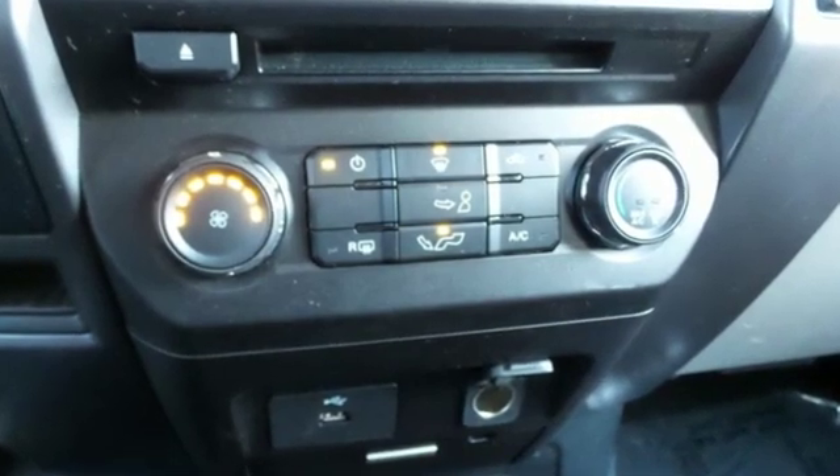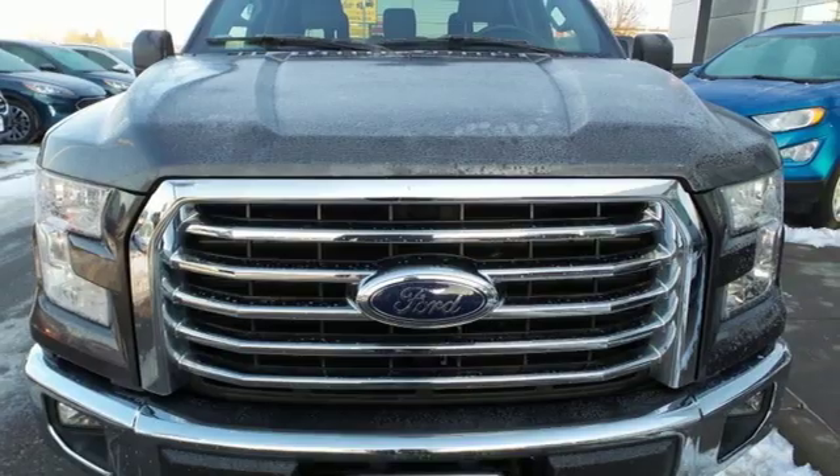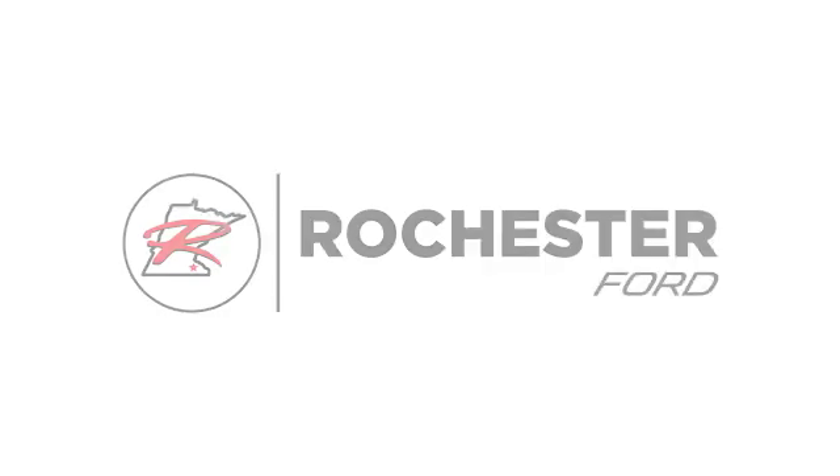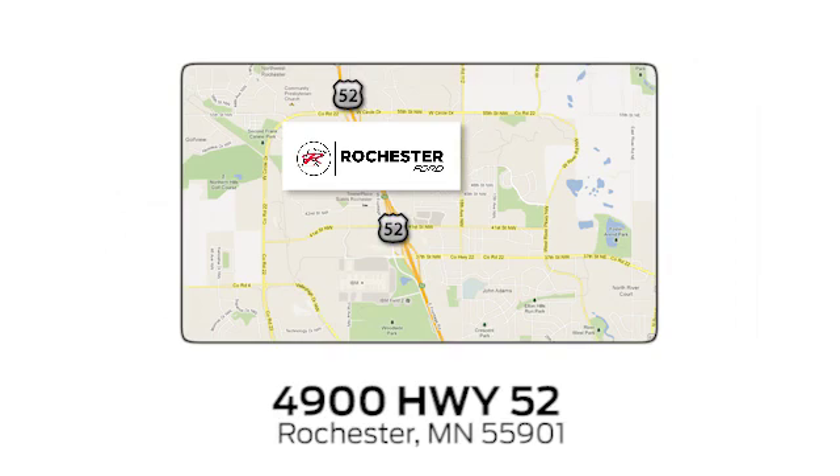Ford has won over millions of loyal customers with a wide range of value-driven vehicles. Experience it for yourself today. Experience the difference at Rochester Ford. We're conveniently located between 41st Street and 55th Street Northwest on Highway 52 in Rochester, Minnesota.